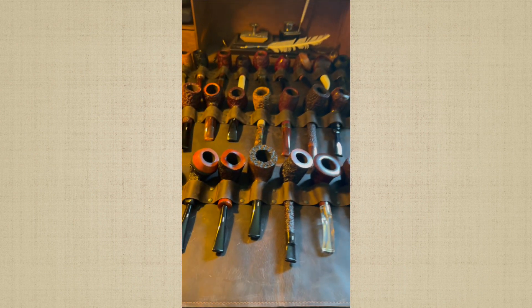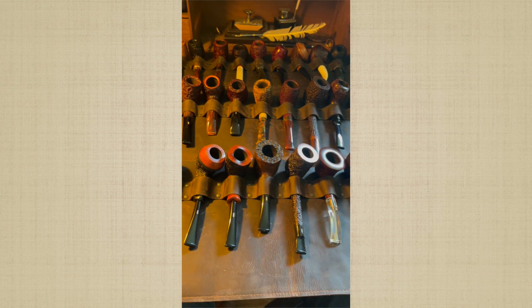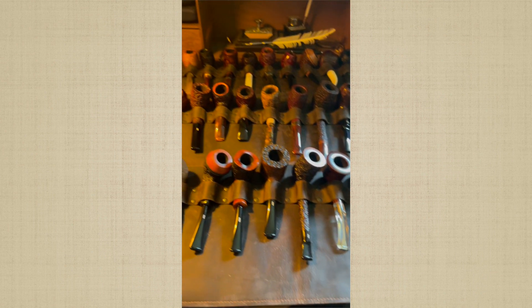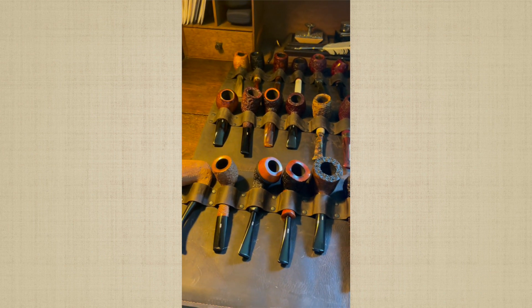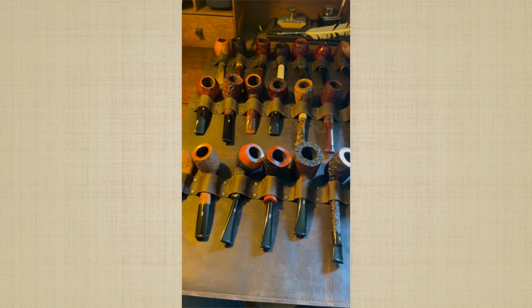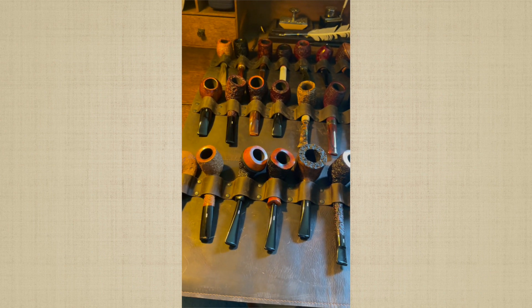Ladies and gentlemen, that is the first installment of my pipe collection, and that's a mere fraction of it. I will share more about these pipes in a different video, but I hope you enjoyed part one. Until next time, this is Alan Harrelson with the Pipe Cottage. Thank you all for stopping by.